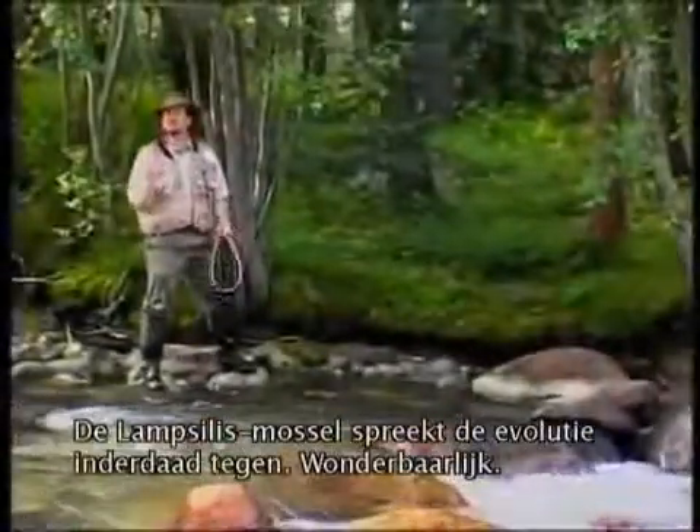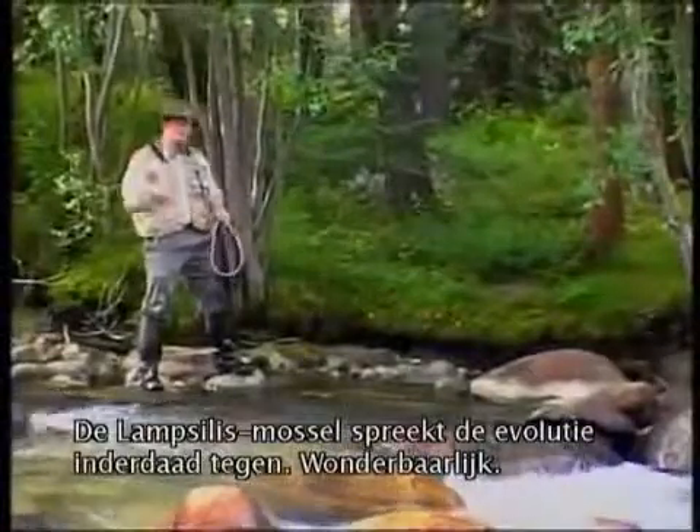The lampsilis mussel really does defy evolution — amazing.